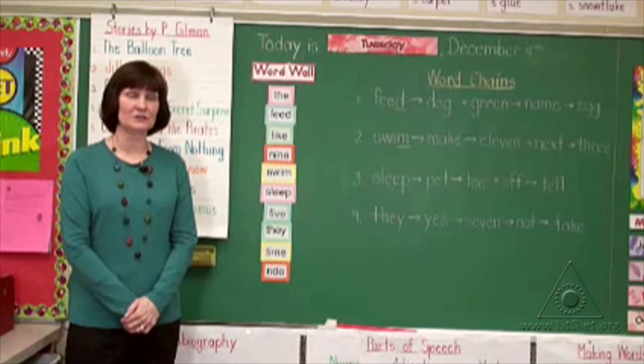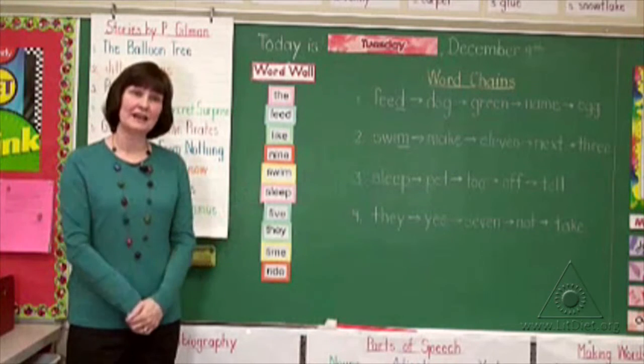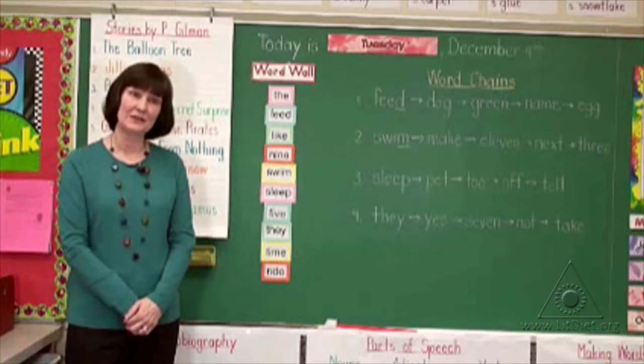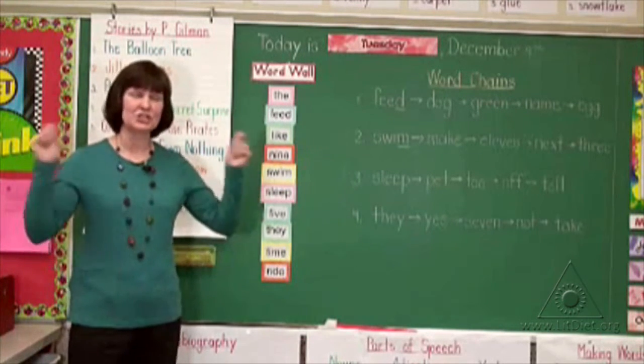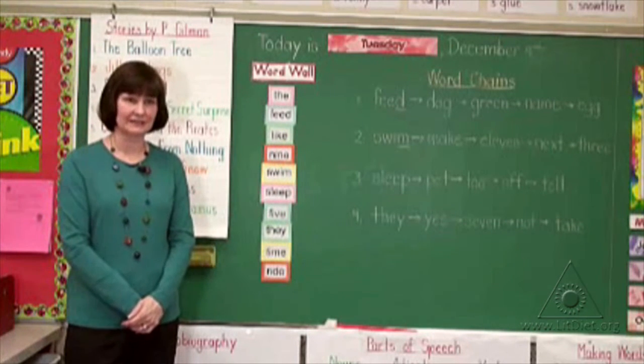On Thursdays, we're going to use a clap for the consonant and a snap for the vowel. And on Fridays, we really have lots of fun. We get out the pom-poms and we cheer those words on so we can practice before our Friday final dictation.